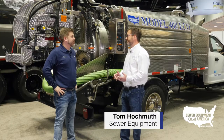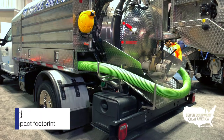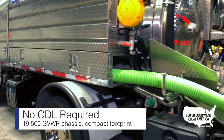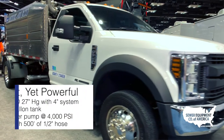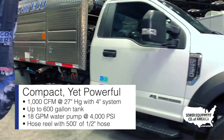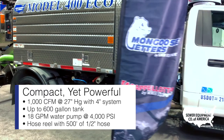One of the things that makes it really unique is it is a non-CDL chassis. For people that struggle with finding CDL drivers, that eliminates that concern altogether, which makes it very unique in the marketplace. But it still has a great amount of power — it's a 1,000 CFM blower at 27 inches of mercury, so it's very adept at doing deep applications. It's quite powerful for a small package.